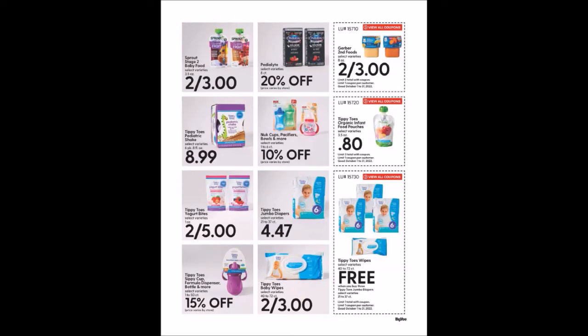We have the Tippy Toe Wipes, 42 or 72 count — they are free when you purchase three Tippy Toe Jumbo Diapers, 21 to 37 count, limit of one. According to this page it looks like you would have to spend almost $13.50 to get a product for $1.50 for free.